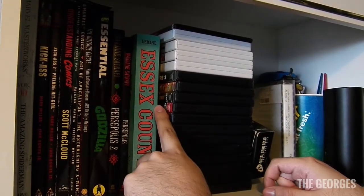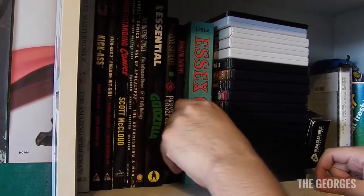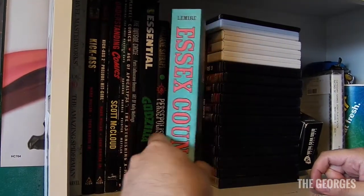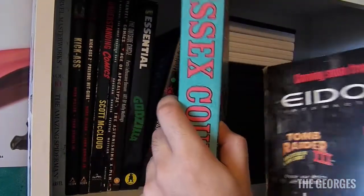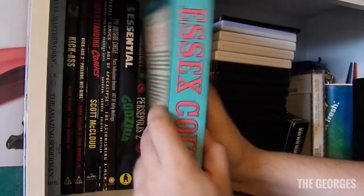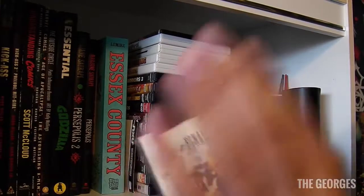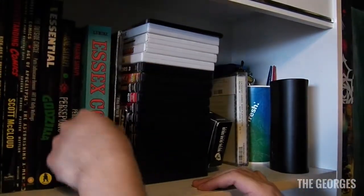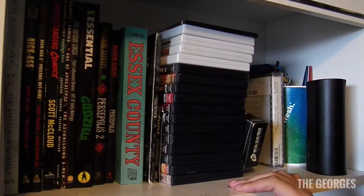Moving forward, we've got some miscellaneous comic books I haven't found a place for — some oddball stuff, not a lot of Marvel. And there's a cool Final Fantasy 7 PC copy — it's missing a disc, which is a shame because I could have installed it. But yeah, it's miscellaneous stuff I've just picked up over the months.